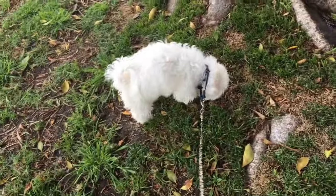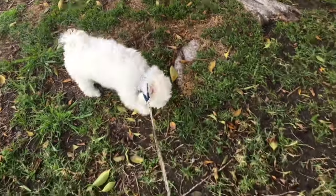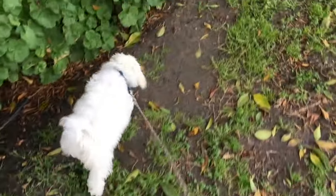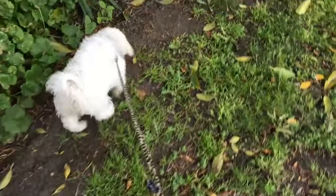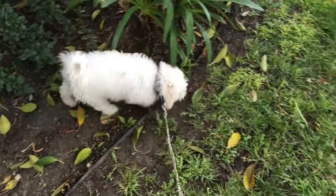I don't use treats to train for pottying. That's a personal choice — lots of people have used treats very successfully. But I've just found it keeps dogs looking at me and waiting for their food, and sometimes they won't even finish pottying, especially if they accidentally hear the crinkle of food or something.